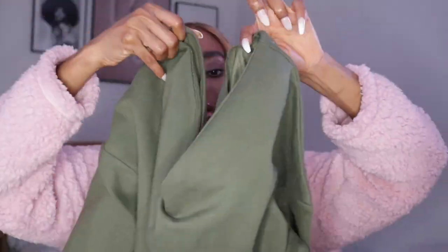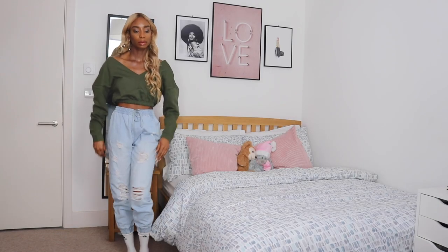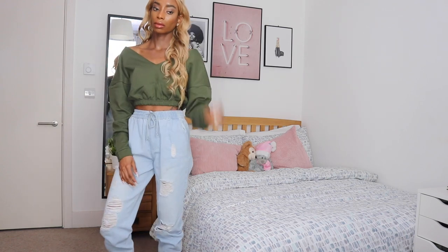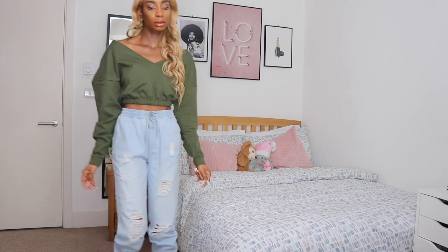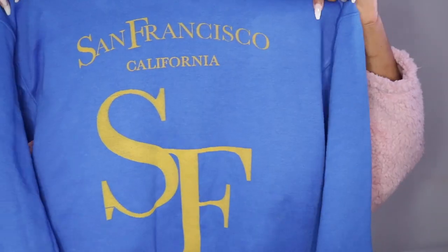I also paired the denim joggers with this khaki green off-the-shoulder top. This top is really really cute on — I love the fit of it. I got this in a size small. It was a bit big on the shoulder area, but I liked how it fell off my shoulder — I thought that looked really classy together and it looked great with the joggers.